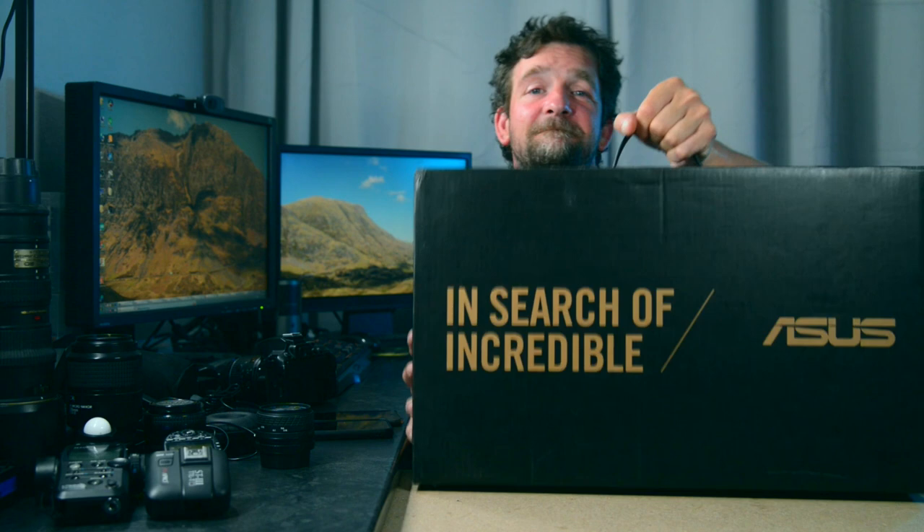It's late and I gotta head to bed soon because I've got an early start tomorrow, but first I gotta open this.